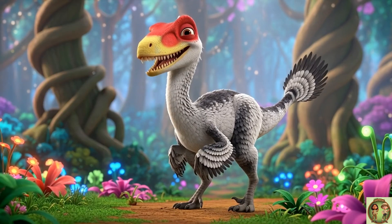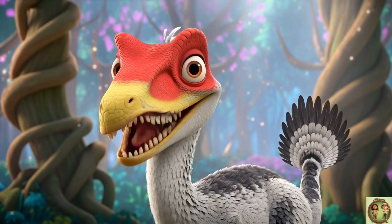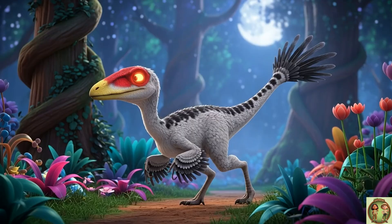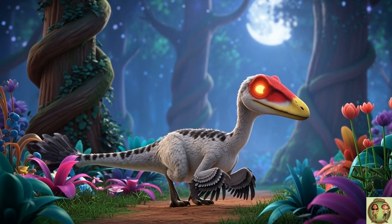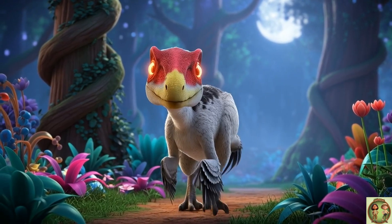Trudon's teeth were small but very sharp — perfect for crunching insects, lizards, and maybe even small furry animals too. Trudon didn't just hunt in the day; it prowled at night too. With its big eyes and sharp senses, it could sneak through the forest like a nighttime detective.